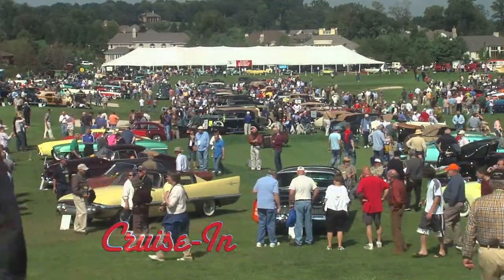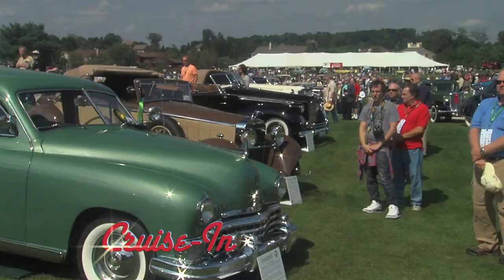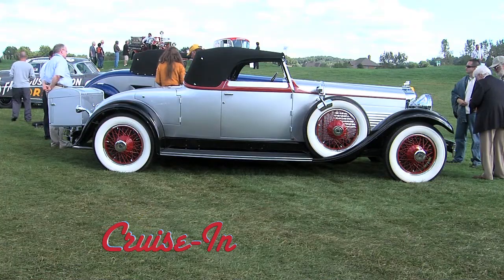Coming up on Cruise In, presented by RK Motors Charlotte — what a great-looking, memory-filled Stutz Convertible.